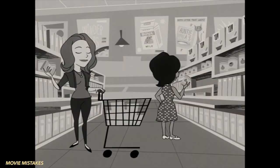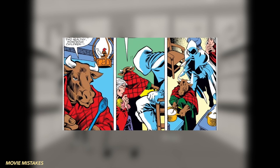When Wanda is shopping, there is an advertisement for Bova Milk. In the comics, Bova was a sentient cow who raised Wanda and her brother Pietro in their childhood.